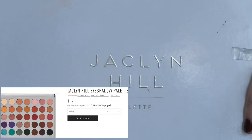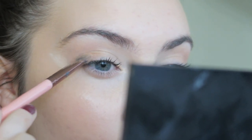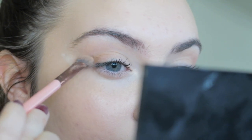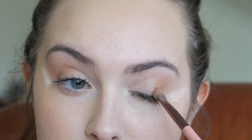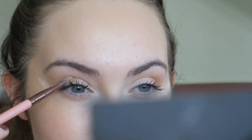Now going in with the Shacklin Hill palette that was gifted to me, with the color Silk Cream. We're just going to put that in the outer V to darken up the outside of our eyes. I definitely don't claim to be the best at eyeshadow — this is pretty much the only look I know how to do well, well-ish I guess. So don't take me as an expert please.